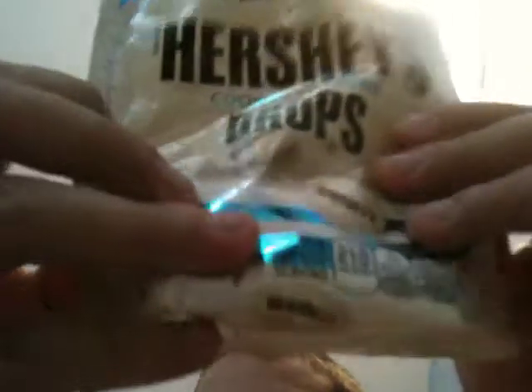Yo, what up? Food and drink review number 321. I'm going to be reviewing Hershey's Cookies and Cream Drops. This is the Drops kind.